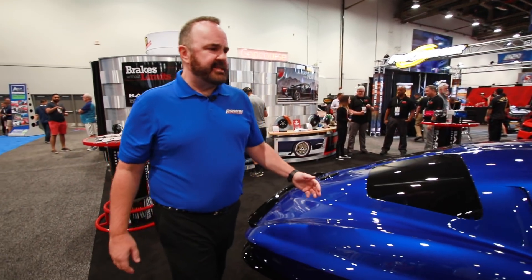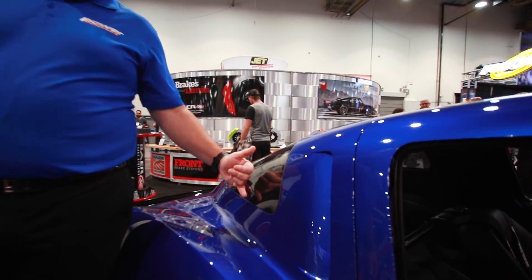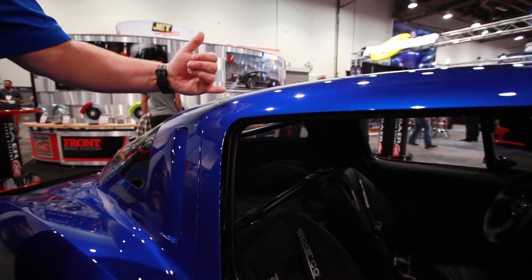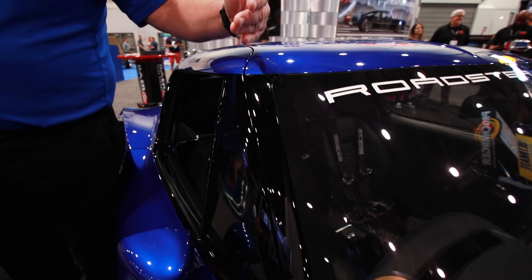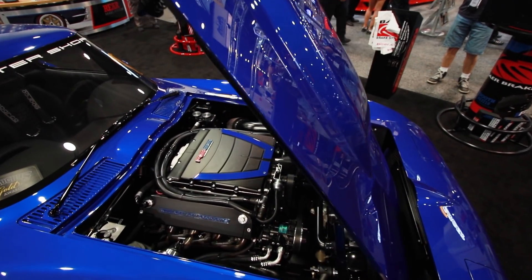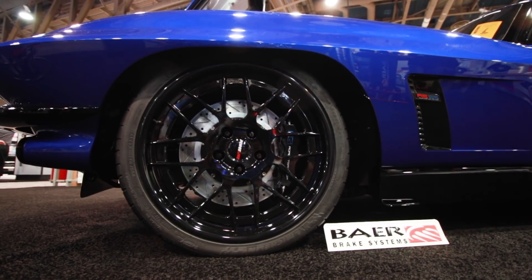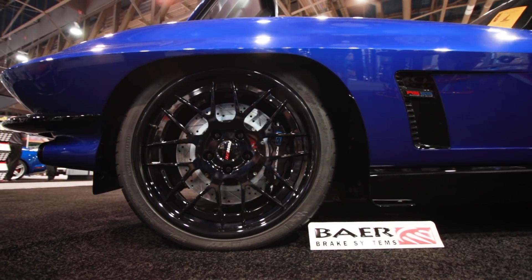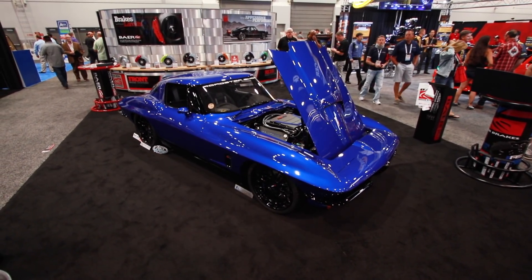We've got awesome craftsmanship here — check out the no moldings around the window, the door gaps. It never left St. Louis looking like that. The windshield is flush with no moldings. We've got an LS3 supercharged motor, Roadster Shop chassis, Forge Line wheels — just an unbelievably clean build that didn't hurt the car, it made a C2 better.